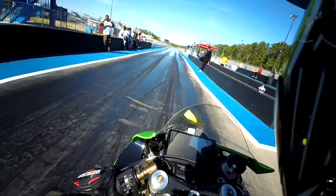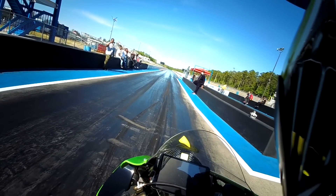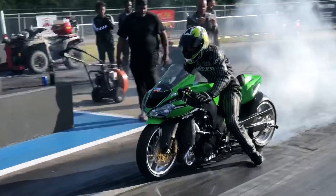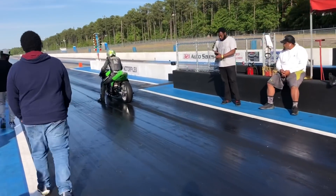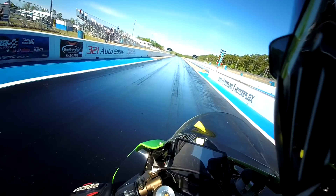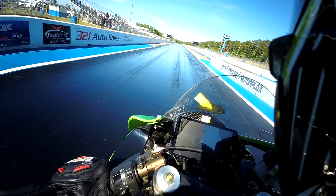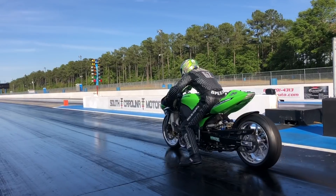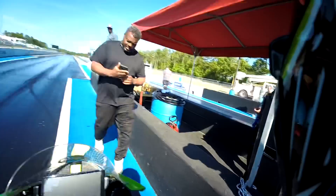This is my first pass on the new turbocharged ZX-10 - hopefully my first full pass. We want to see if I've got enough boost to leave the starting line with, and hopefully enough kill time. Guess not - must not be making enough boost to leave.